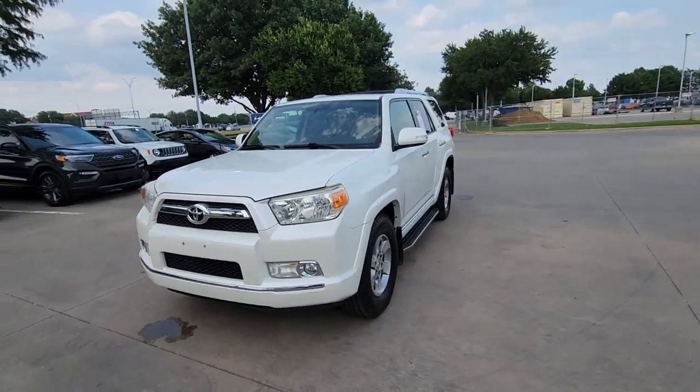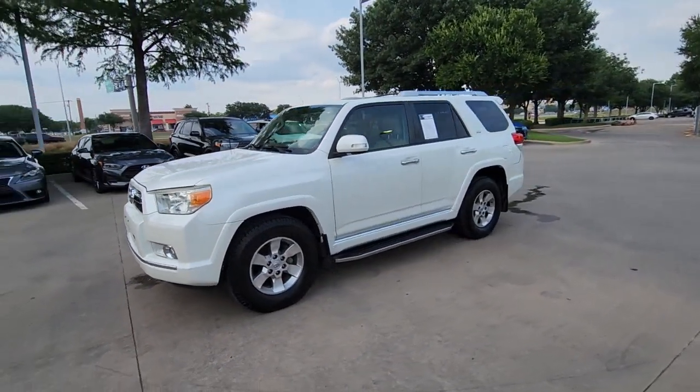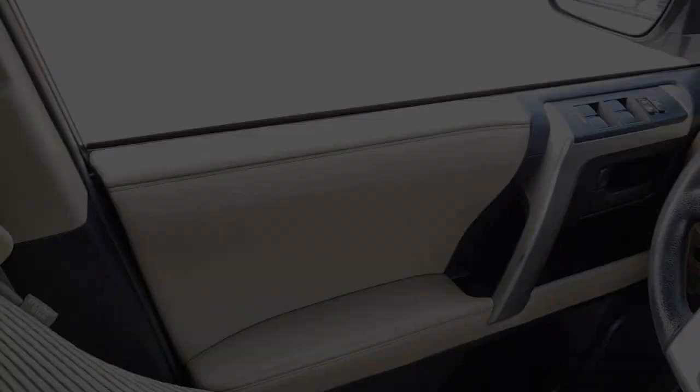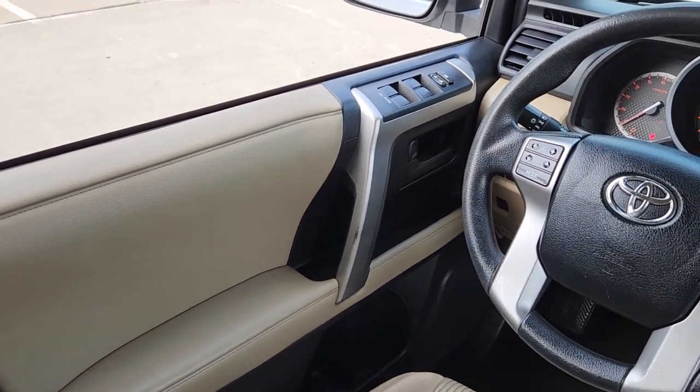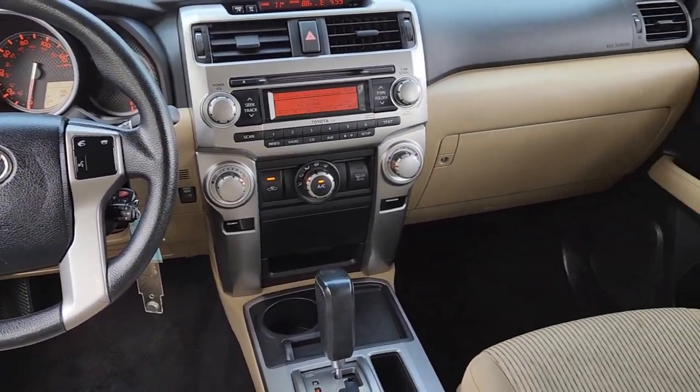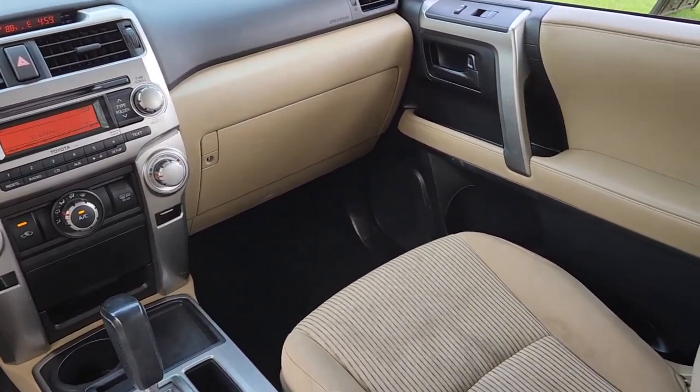These are just some of the great options this vehicle comes with: keyless entry, satellite radio, heated mirrors, fog lamps, backup camera, Bluetooth connection, steering wheel audio controls, aluminum wheels, electronic stability control, and alarm.